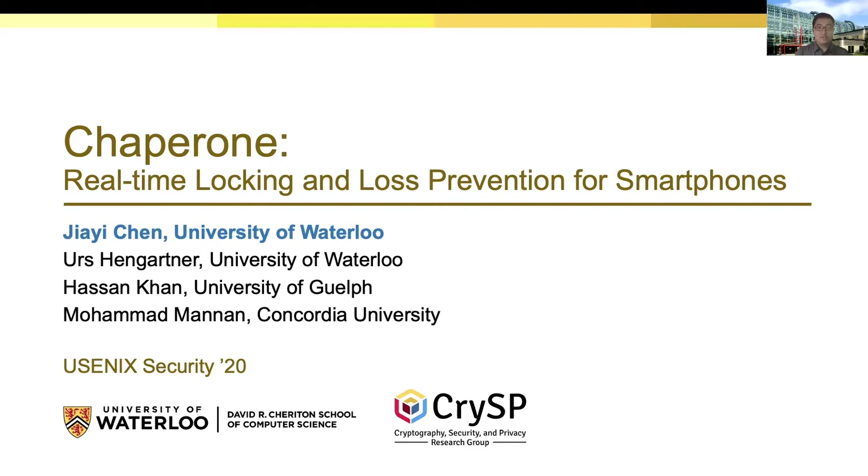Hello everyone, I'm Jiayi Chen from the University of Waterloo. I would like to present Chaperone: Real-time Locking and Loss Prevention for Smartphones.